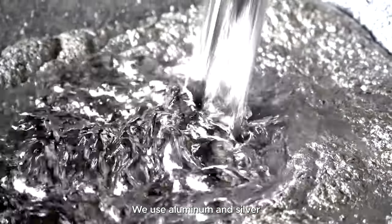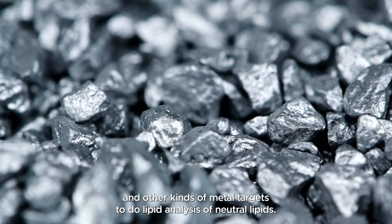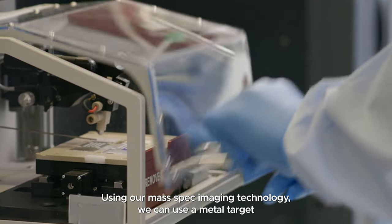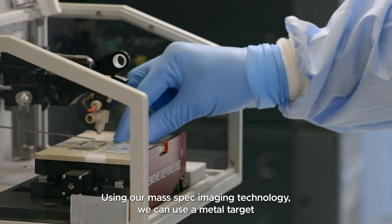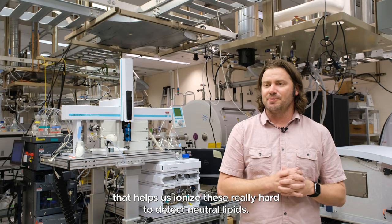We use aluminum and silver and other kinds of metal targets to do lipid analysis of neutral lipids using our mass spec imaging technology. We can use a metal target that helps us ionize these really hard to detect neutral lipids.